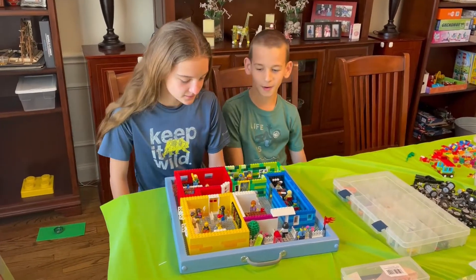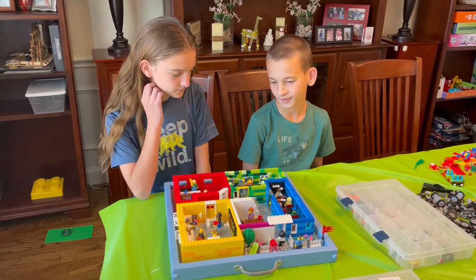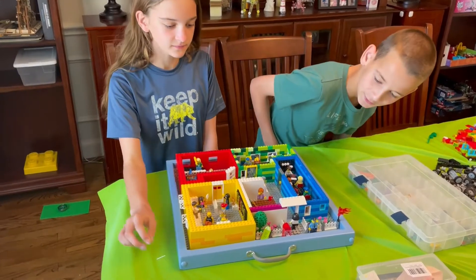All right, so this is one of our bigger builds. We decided to make a school for fun. It's a four classroom school with a lobby. We'll start at the front door.